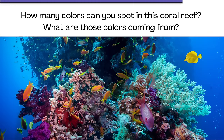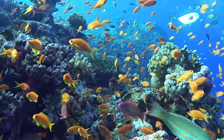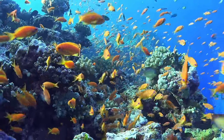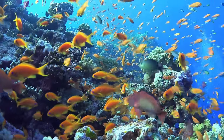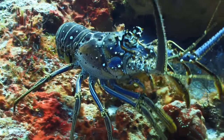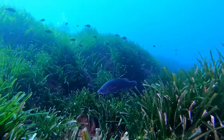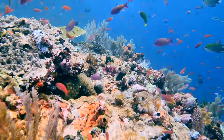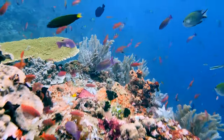Okay, are you ready? You may have noticed that a lot of the bright, colorful things in coral reefs are also living things. Coral reefs provide a home where tons of sea creatures and plants can thrive. Thousands of different kinds of plants and animals can live on a single reef.